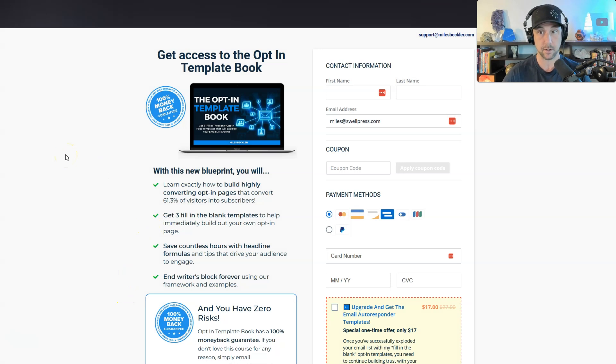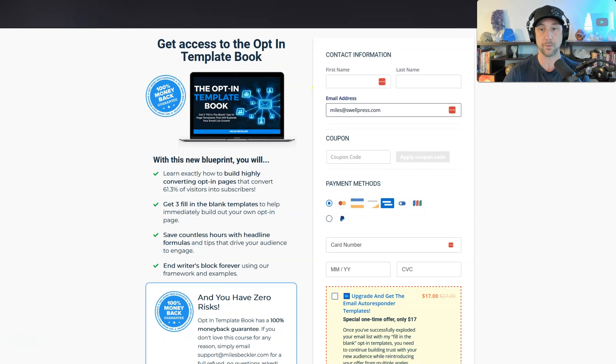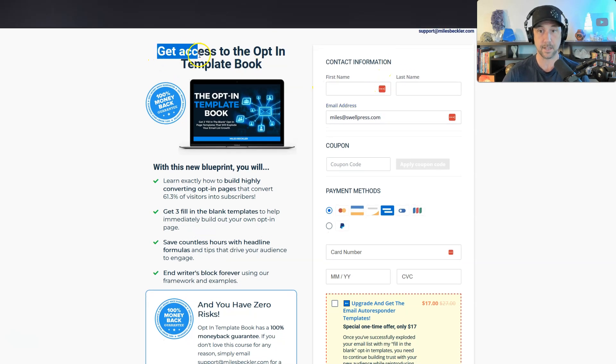Here we are on SamCart — this is for my opt-in template book and you can see it's a beautiful checkout page. It's a two-column layout, which I like to use. They all have a bunch of different templates. SamCart has way more templates than ThriveCart does, but that doesn't really matter to me personally. I want to find one consistent template I can use over and over. I like having a headline at the top, an image, bullet points, a money-back guarantee, and then the checkout area.